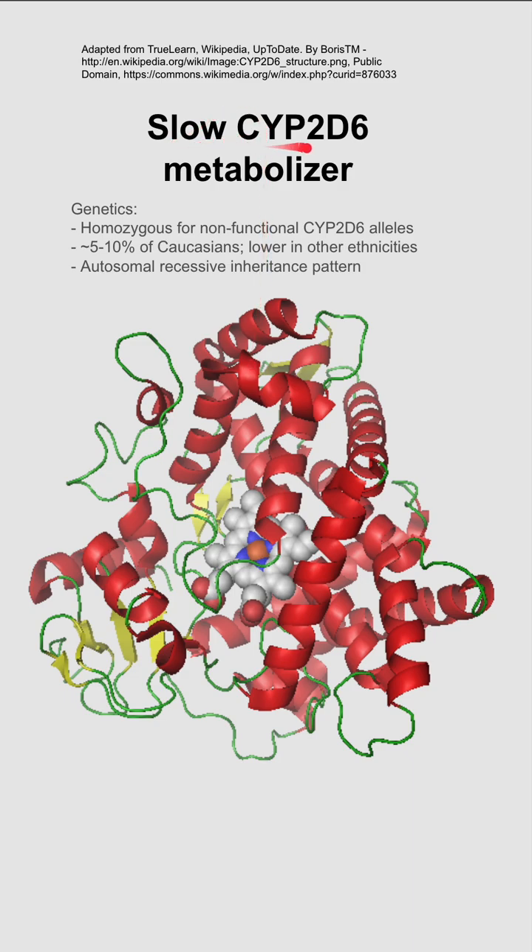Here are some notes on slow CYP2D6 metabolizers. The genetics of this condition are being homozygous for non-functional CYP2D6 alleles. This occurs in about 5 to 10% of Caucasians and it's lower in other ethnicities. It's an autosomal recessive inheritance pattern.